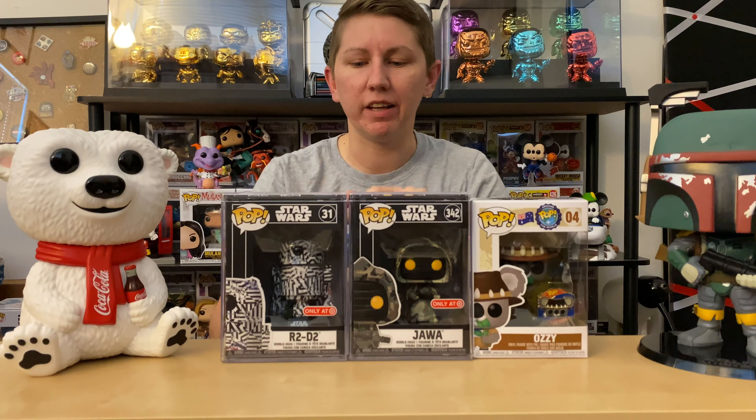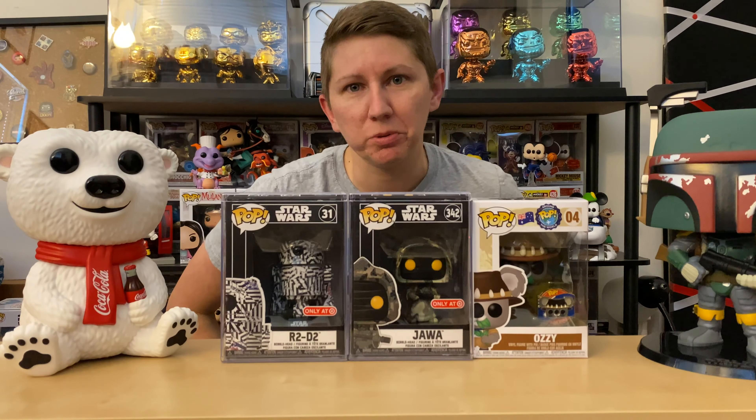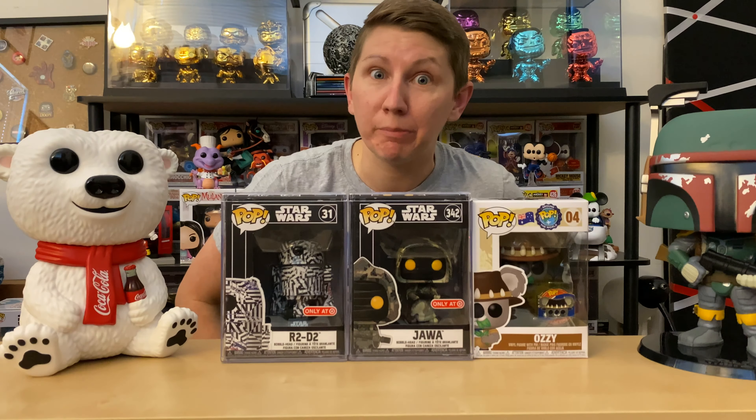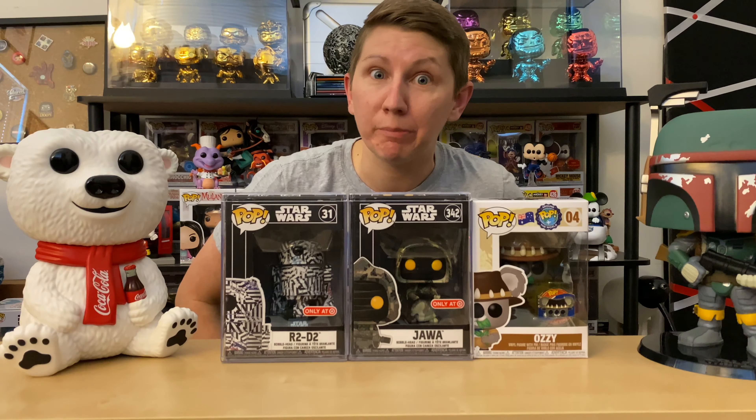Anyway, that is it for this video, guys. Let me know your thoughts below — what do you think of the Futura line, whatever you call it, and which pop from that line is your favorite? If you have the Stormtrooper, tell me how cool it looks because I'm excited to get it. Leave comments below, let me know what you think, don't forget to hit the thumbs up button and the red subscribe button — I'll see you guys later.